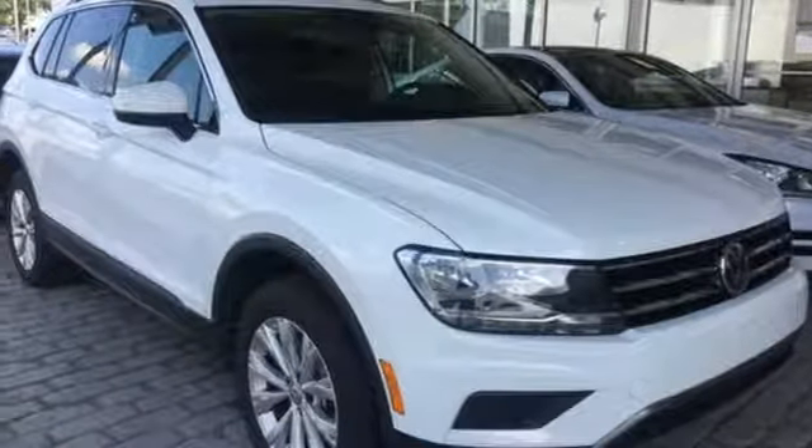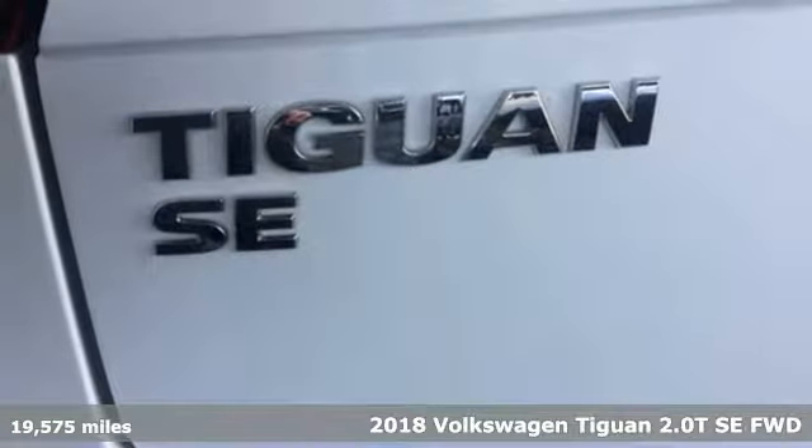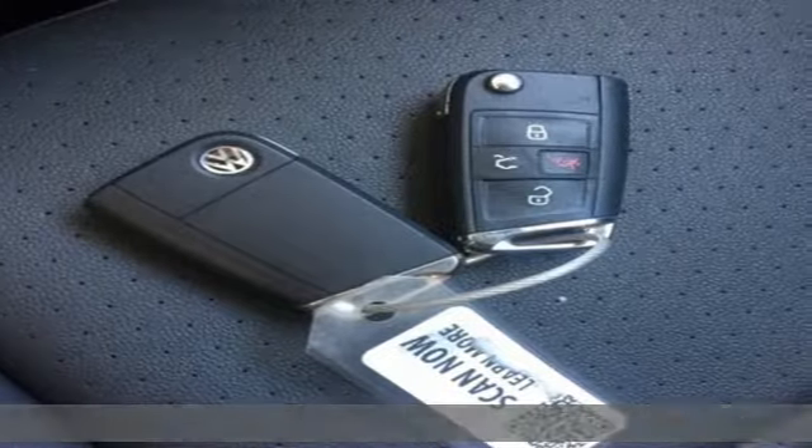Here's a 2018 Volkswagen Tiguan. Toys, strength and legitimate functionality for your ambitious lifestyle. It's well equipped with the features you need.